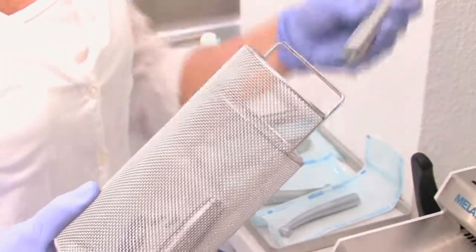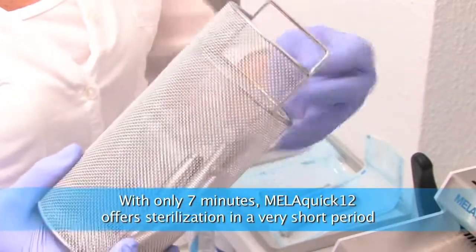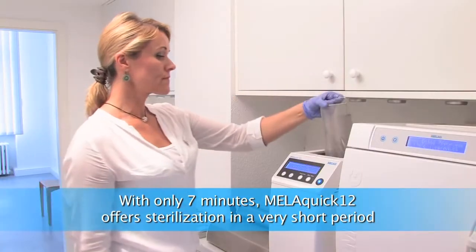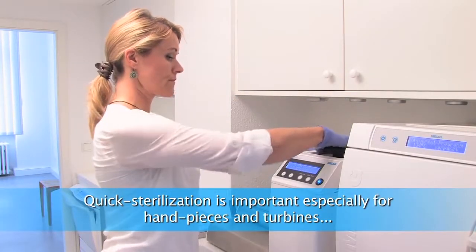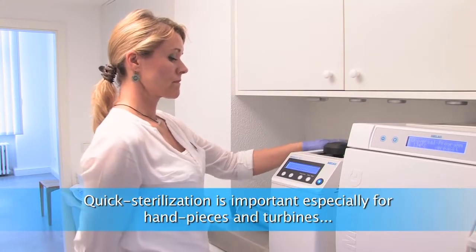Our hand pieces and turbines are being reused as quickly as possible. We are using the quick hand piece sterilizer Milla Quick 12. The cycle time is only about 7 minutes, which allows us to guarantee sterilized hand pieces for each patient.